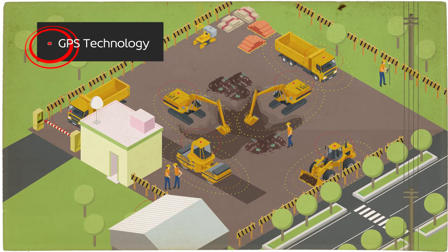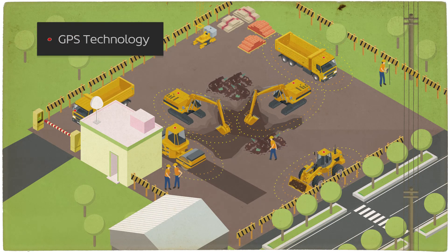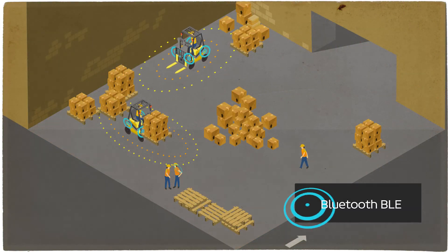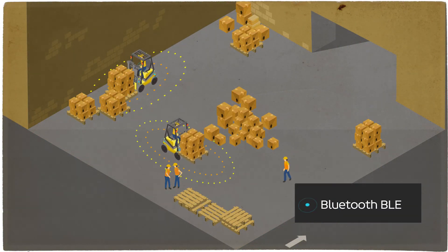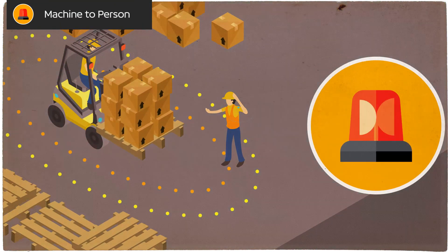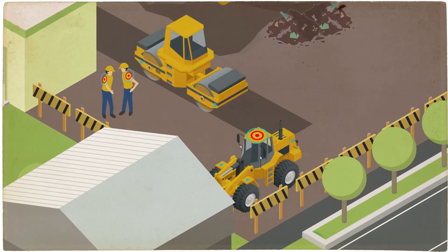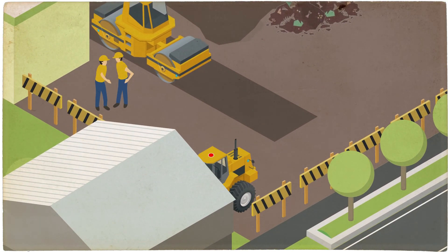These simple, smart, effective systems can work with either GPS technology where there is clear visibility with the sky, or Bluetooth BLE for inside areas including in dusty environments. For sites that require movement between indoor and outdoor spaces, a combination of the two can be used.